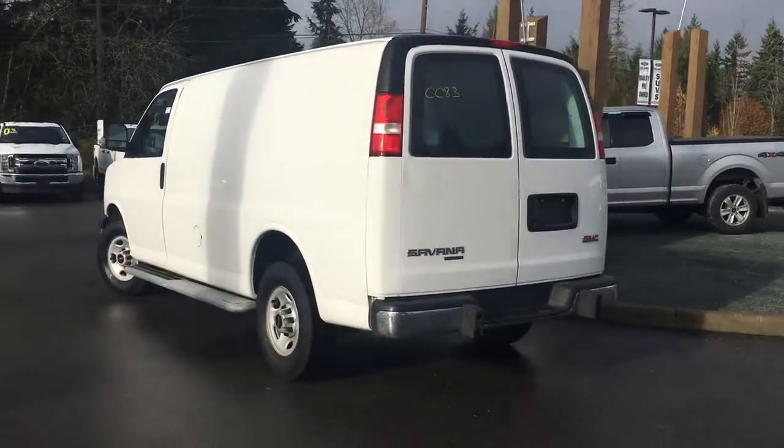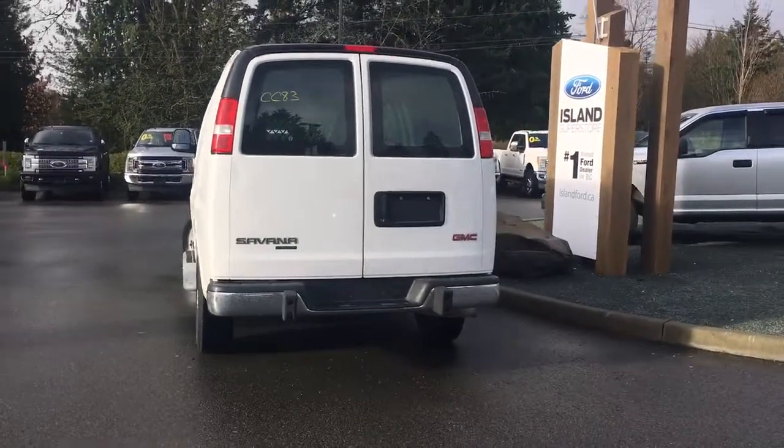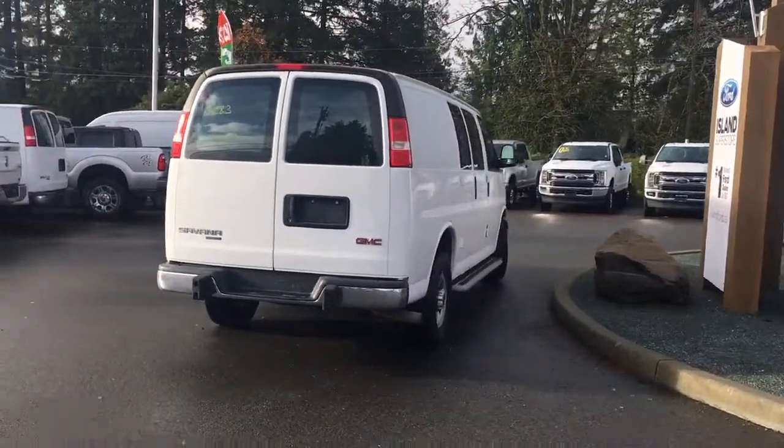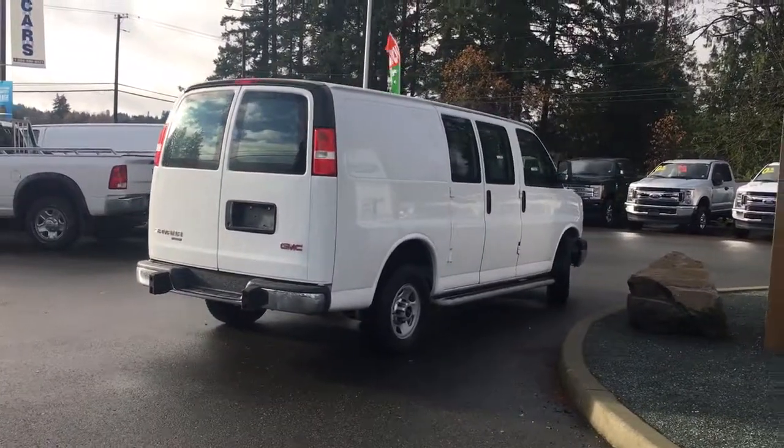It's really easy to get into this van, just talk to our sales team — they'd be happy to take you out on a test drive. This is a sneak peek because we've just received this vehicle on the lot and we're excited to show it to you. Check back soon for more pictures and a full length video at www.islandford.ca.